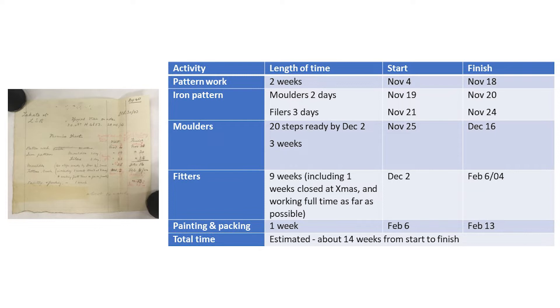Another great part of this order is that it includes detailed time frames called 'promise sheets.' You can see one here — each stage of making the staircase is noted and how long it will take. Work starts in the pattern shop where pattern makers have two weeks; iron patterns and moulding take three weeks; fitters have the longest time at nine weeks including the Christmas shutdown; and painting and packing only takes one week. The whole operation of making these two staircases takes 14 weeks.